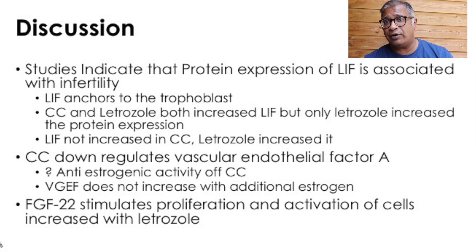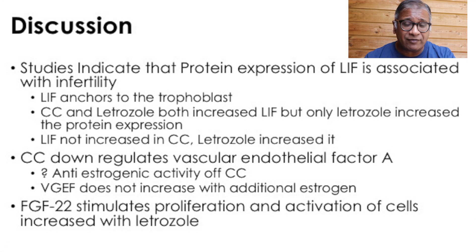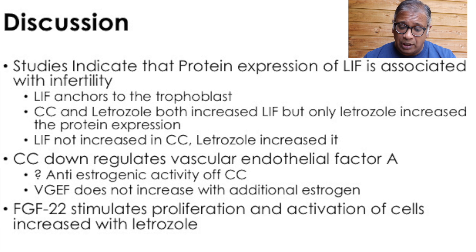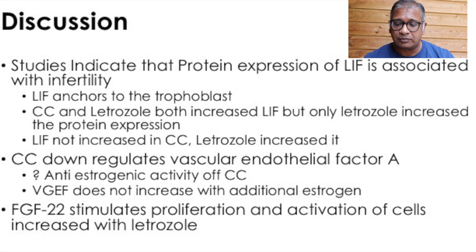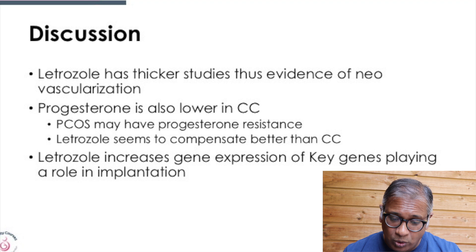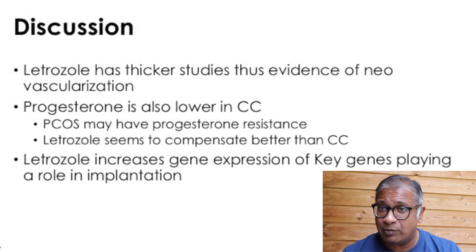Letrozole may also play a part in preventing miscarriages, though that has not been proved. Clomiphene also down-regulates vascular endothelial growth factor A, which could explain why it gives a thin endometrium and why giving estrogen on a thin endometrium is a complete waste of time. Fibroblast growth factor 22 stimulates proliferation and activation of cells, and this is increased with letrozole. Letrozole has better outcomes in studies on vascular and endometrial neovascularization. Progesterone is also lower with clomiphene, which could explain progesterone resistance.